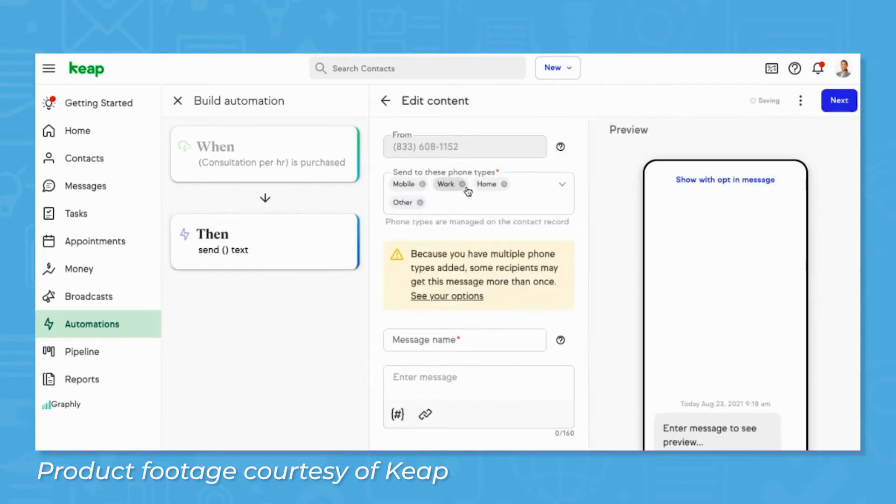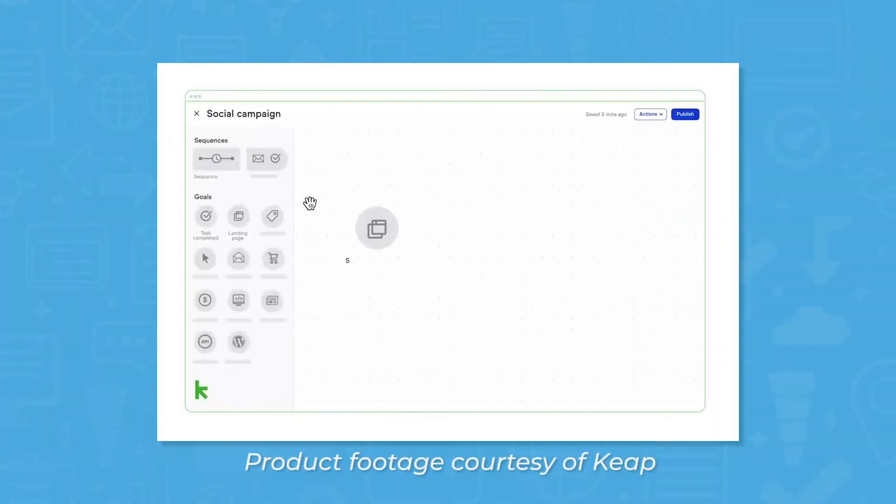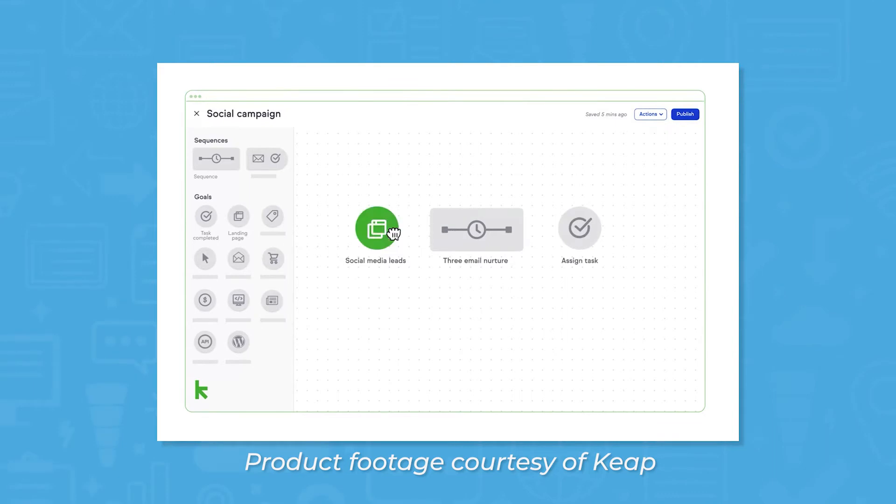Keap has both easy, out-of-the-box options and an advanced automation builder, depending on the complexity that users need. The automation builder features drag-and-drop functionality so users can pull in goals, sequences, and even triggers from any number of integrated third-party apps.